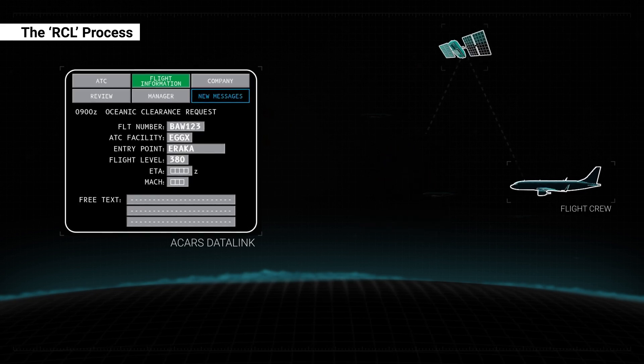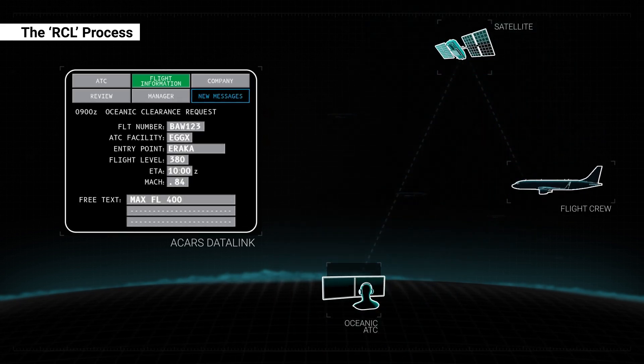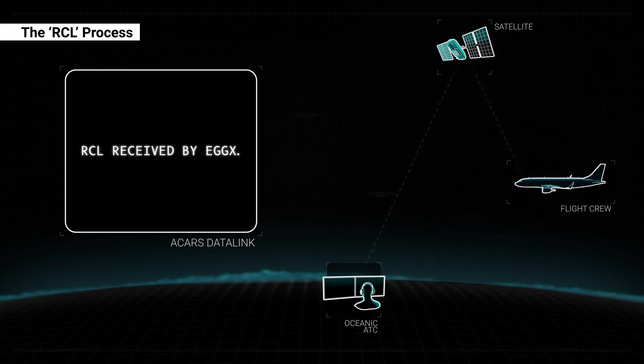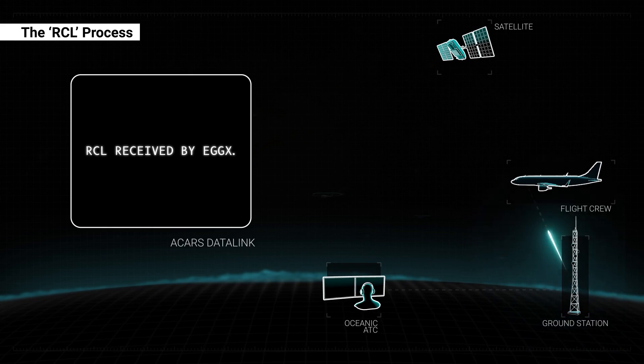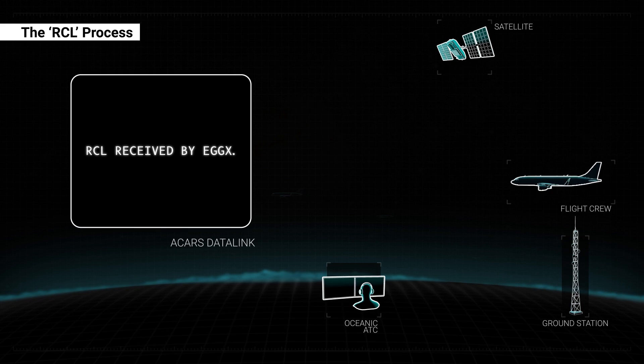From March 2024, following the successful submission of an RCL via ACARS, ATC will automatically uplink a pre-formatted confirmation response message. When the RCL is submitted via voice, an equivalent response is transmitted to the flight crew. There will be no requirement for the flight crew to remain on the oceanic clearance frequency unless instructed to do so by ATC.